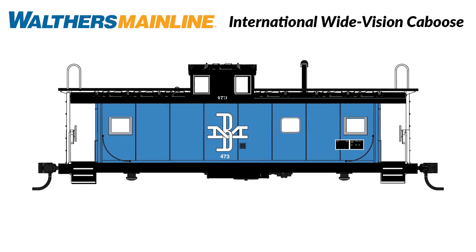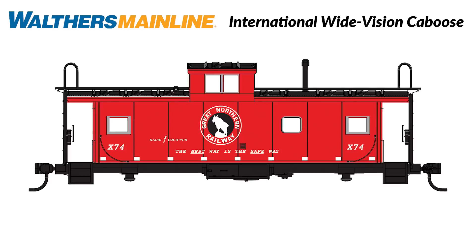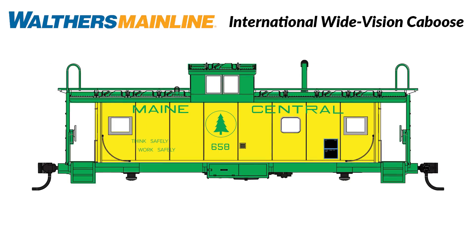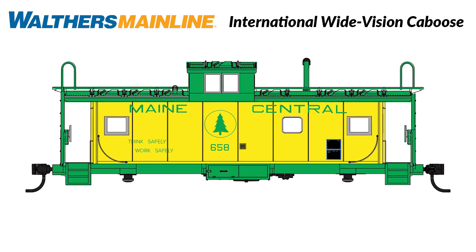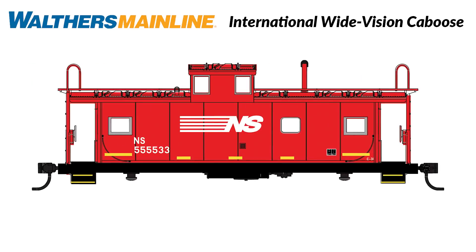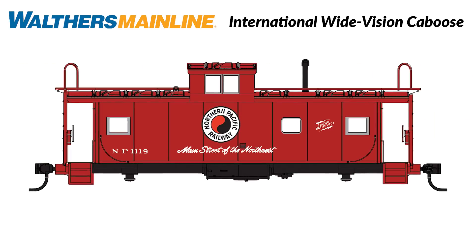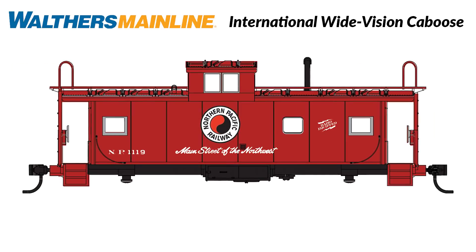Put safety first with a newly tooled International Wide Vision Caboose from Walthers Mainline at the end of your HO freight trains. While you'll hear modelers and rail fans refer to this as the standard cupola car, it was marketed by International Car Company as the Wide Vision Caboose, as its innovative bigger cupola stretched all the way across the roof so crews could see over and around bigger freight cars.